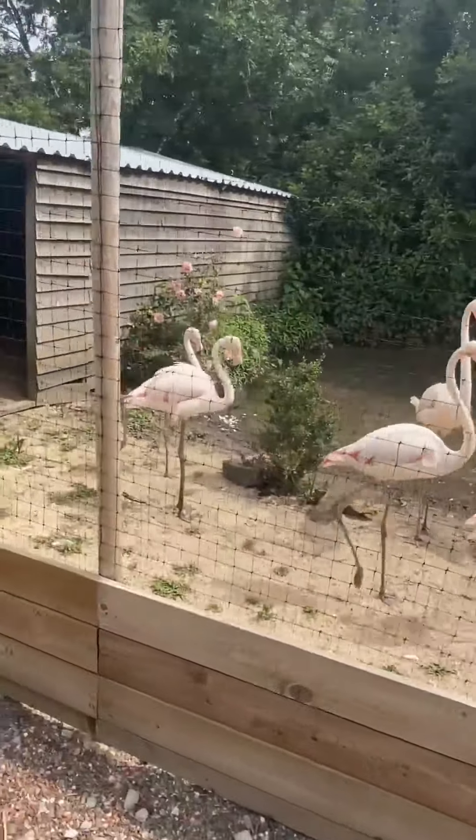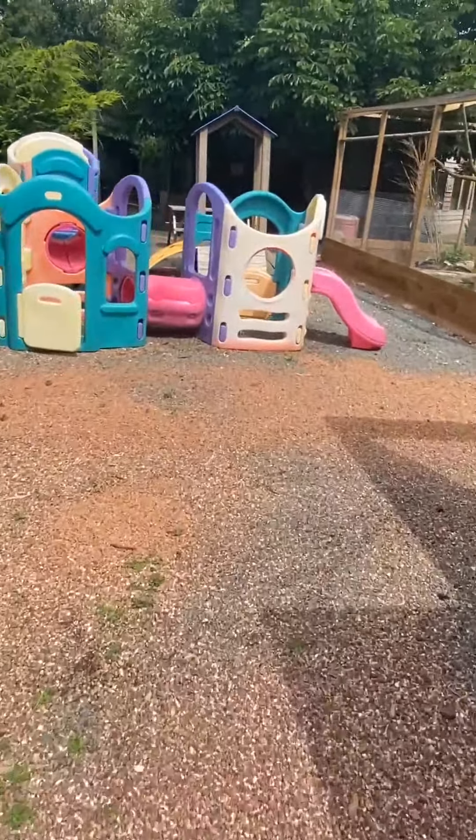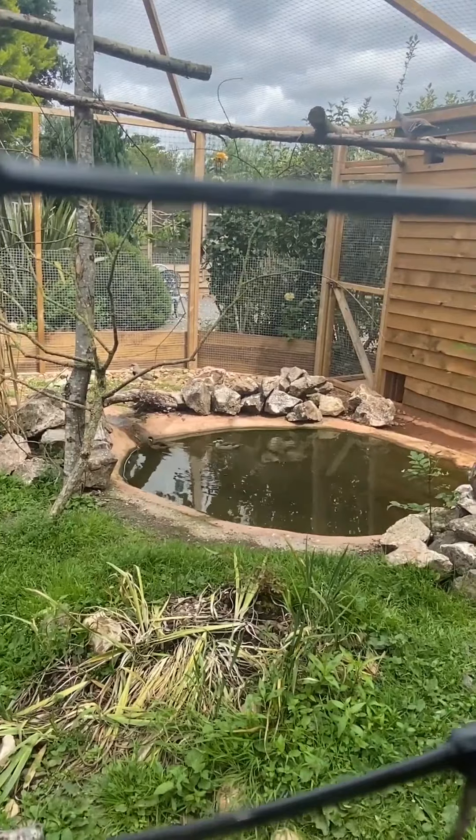Now we've come up to the other side of the flamingos, so you can now see this area of their enclosure. Moving on to our turrico enclosure — we've got lots of nice new birds in here. This is a fairly new enclosure with lots of nesting going on at the moment. And as I move further down there are lots of ducks as well.